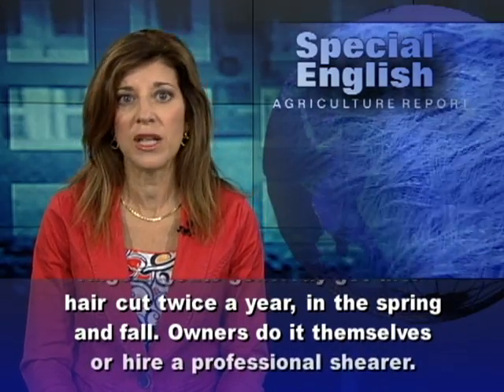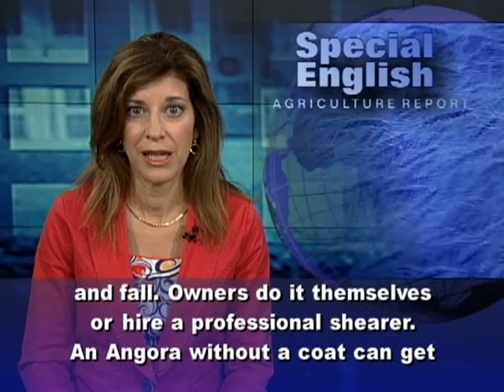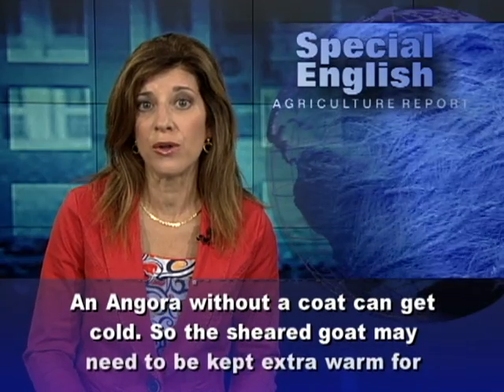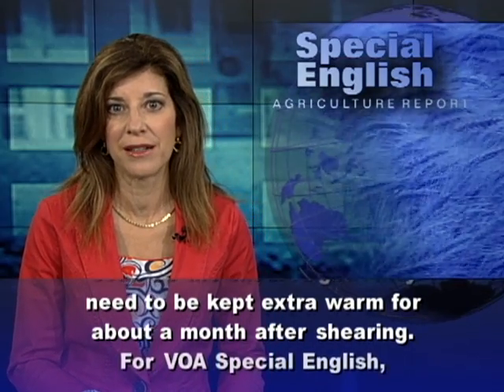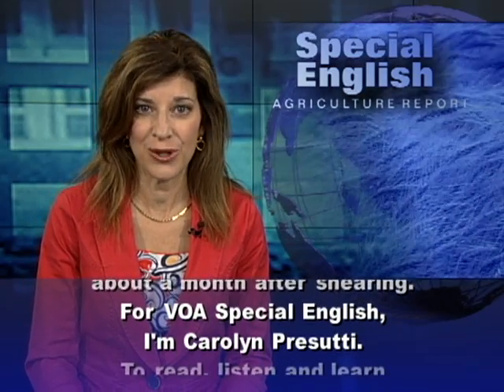Owners do it themselves or hire a professional shearer. An angora without a coat can get cold, so the sheared goat may need to be kept extra warm for about a month after shearing. For VOA Special English, I'm Carolyn Prasuti.